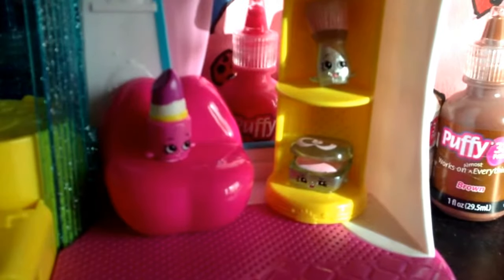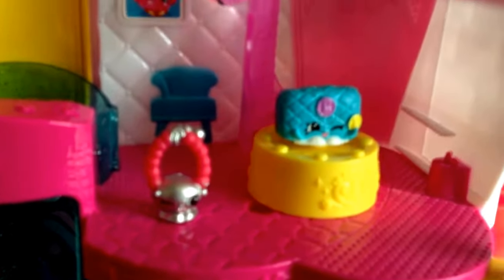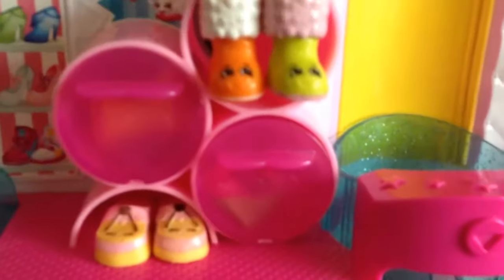Okay, looks like the makeup station's going great. Not all of our makeup — we might need to buy more accessories, but it's going good. So is the shoes. There's shoes everywhere in the shelves.